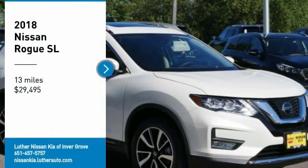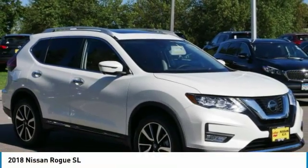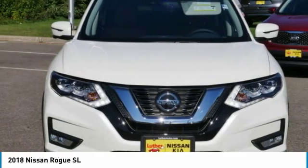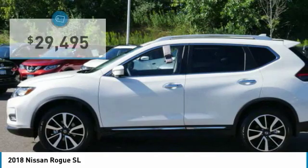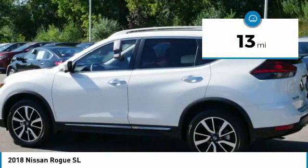Come test drive the 2018 Rogue. The stylish Rogue gets 27 miles per gallon and still boasts nearly 58 cubic feet of cargo space. With a 5-star side impact safety rating and confident handling, the Rogue is more than you expect and everything you deserve, and is priced below $30,000. This vehicle has less than 100 miles.